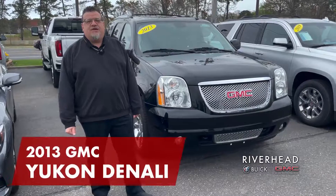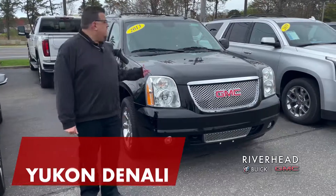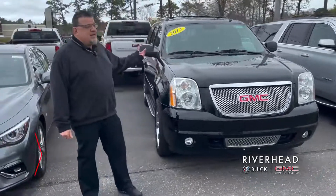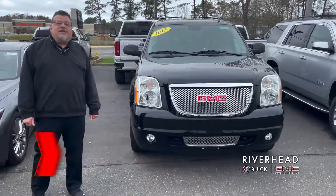It's Jeff here at Riverhead Buick GMC. I want to give you the used car feature of the week. This is a 2013 GMC Yukon Denali. This really is a diamond in the rough.